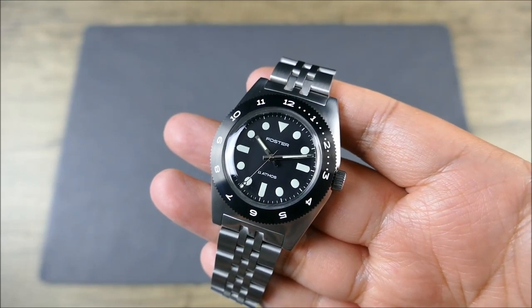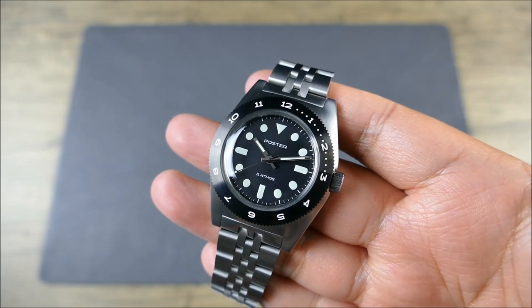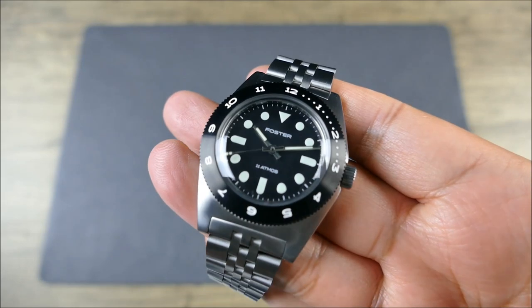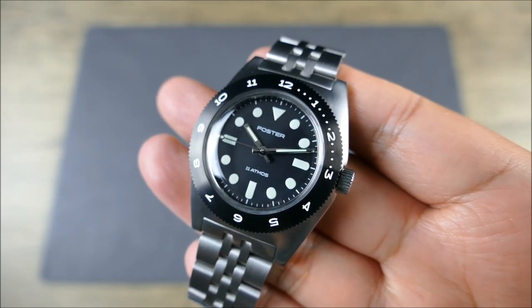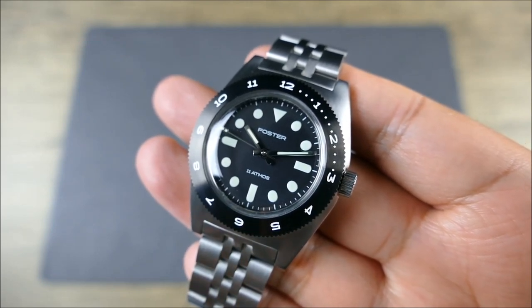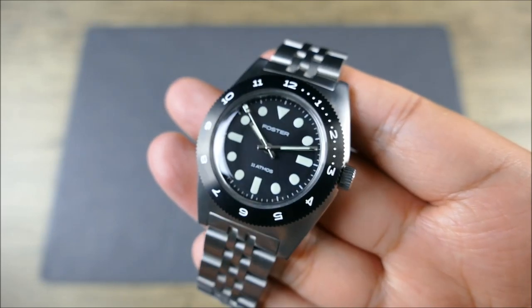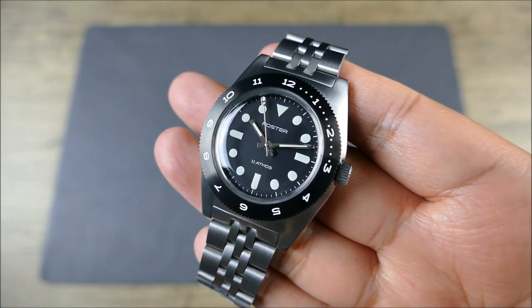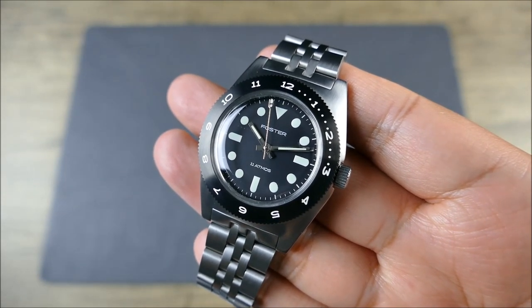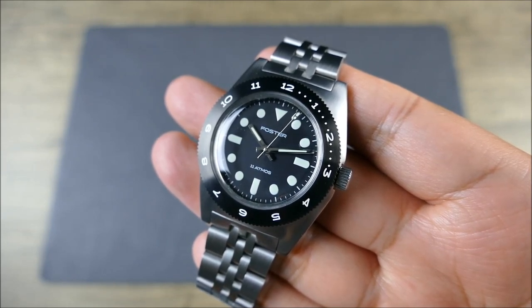I will say I definitely like the stuff I like a lot more than the one thing I have a slight issue with. They don't use sapphire — let's just get it out of the way. They're not using sapphire, they're using acrylic. So for those of you that like acrylic, enjoy, have at it. But for those of us that are big sapphire freaks, this isn't it. The cool thing about acrylic, of course, is that you can polish it — so although it can damage easier in terms of surface scratches, you can fix it.